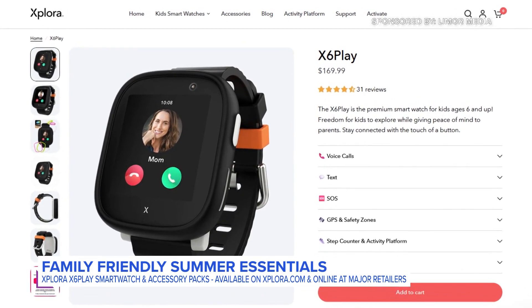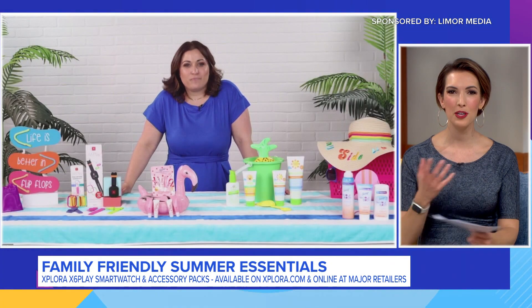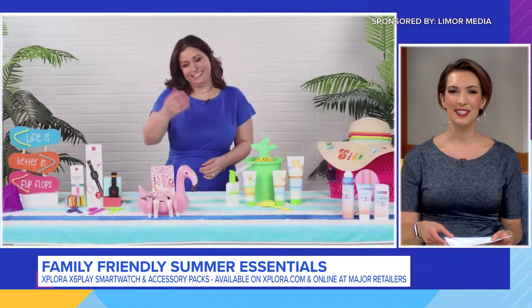These are all available on explorer.com and online at major retailers. That's a really nice compromise because you want to use the technology to make sure they're safe, but also how far do you want to go with it, right? That's awesome.